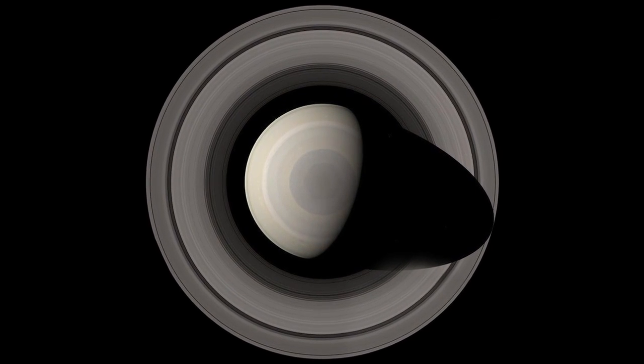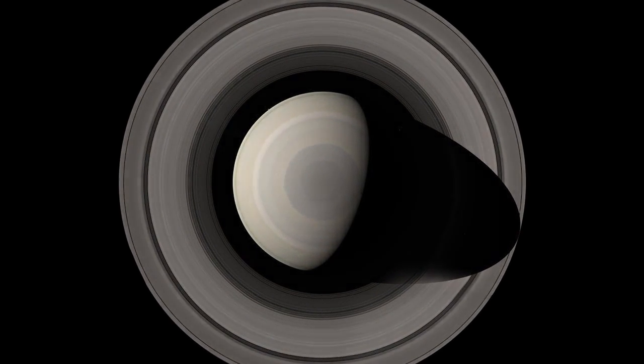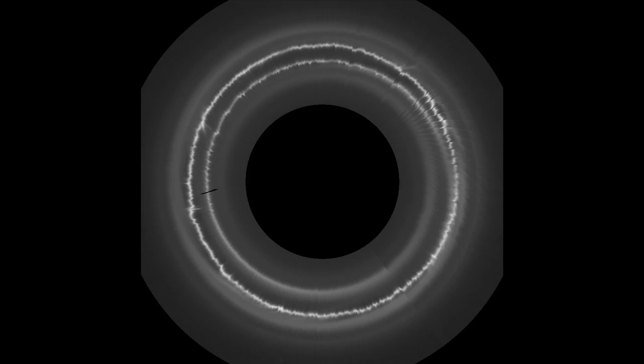Essentially we're taking our images of the F-ring, removing the planet and exaggerating the radial scale. Thanks to Cassini we can study all this activity on the F-ring over time. Even during the time that Cassini's been at Saturn, the F-ring keeps changing. It's the only thing you can rely on in the F-ring — every time you look at it, it'll be different.